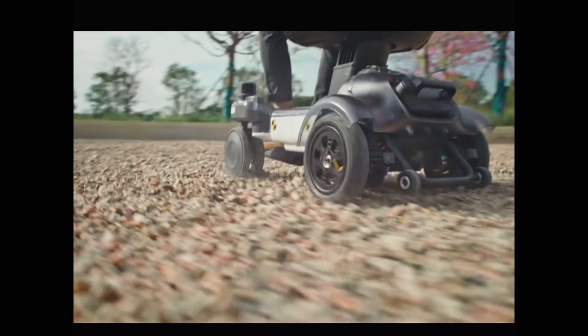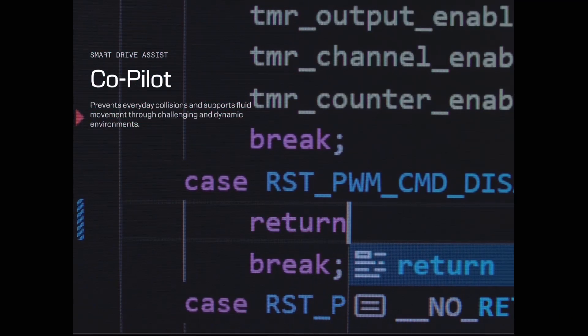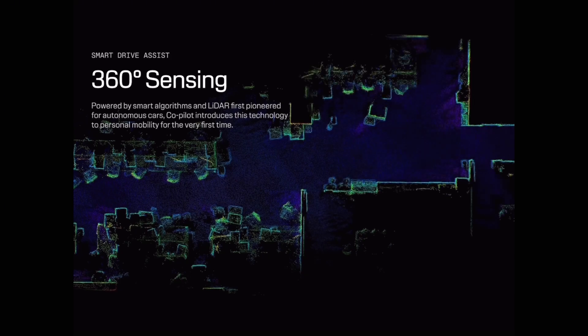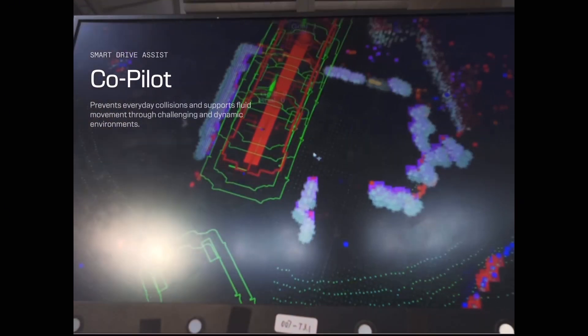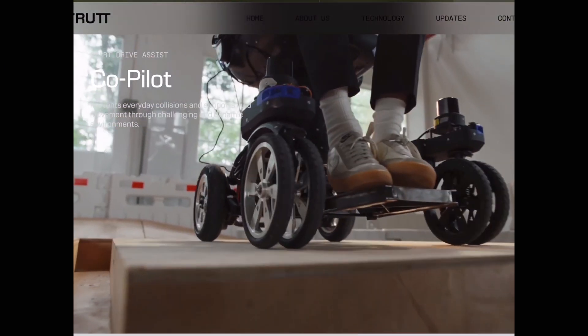Mobility Solutions presents a revolutionary prototype. The future is coming with CoPilot, which prevents everyday collisions and supports fluid movement through challenging and dynamic environments. With 360-degree sensing powered by smart algorithms and LiDAR, CoPilot introduces this technology to personal mobility for the very first time.